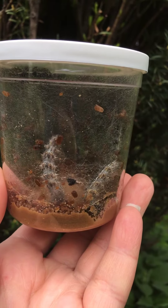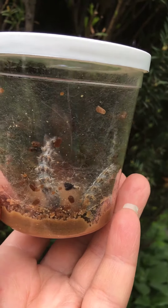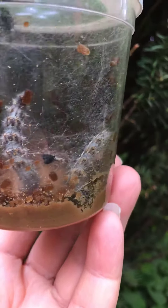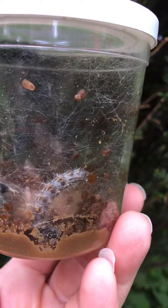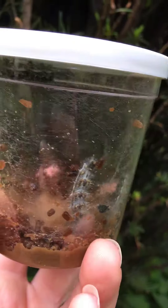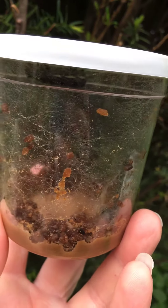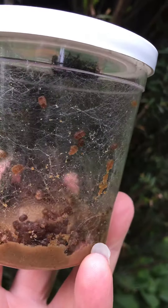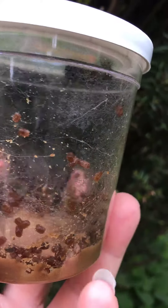Hi boys and girls, I took out our caterpillars again, and see — after a few days they've gotten so, so big! They have this netting around them so it's a little bit hard for you guys to see them. Let me see if you can — one of them is up on top.